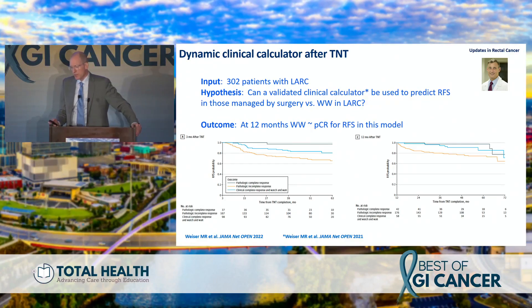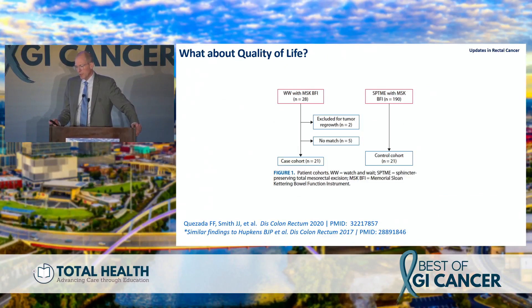Looking at outcomes at 12 months in patients with radical surgery and pathologic CR versus those with clinical complete response, and comparing recurrence-free survival at three months after TNT versus 12 months, the top two curves — pCR versus cCR — are essentially the same. So a cCR and a pCR, at least in our early data at 12 months, seem to behave very similarly in terms of oncologic outcomes.